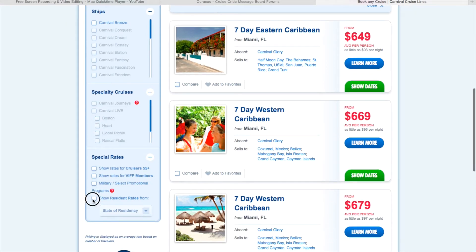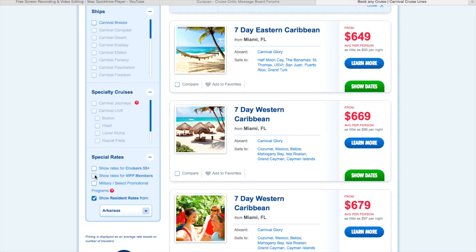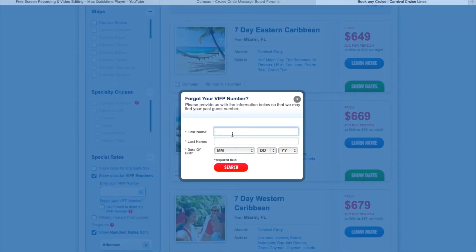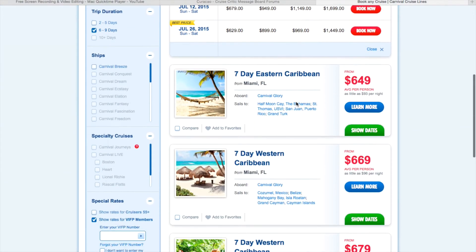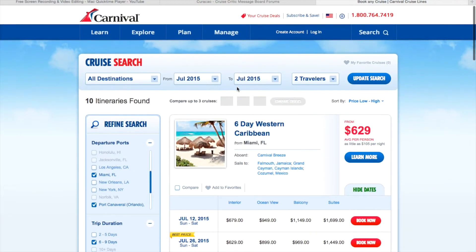You can see your ships, different options, and rates down here. My rate isn't in here, but sometimes you'll see deals for certain states — you can enter your state there. You can also enter your VIFP number if you know it. Sometimes there are special deals for you based on what you've done on board or how many cruises you've been on. Now you have a list of cruises that meet your date and are at least six days long, so you can start searching.